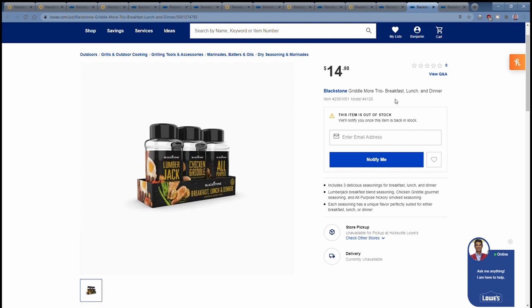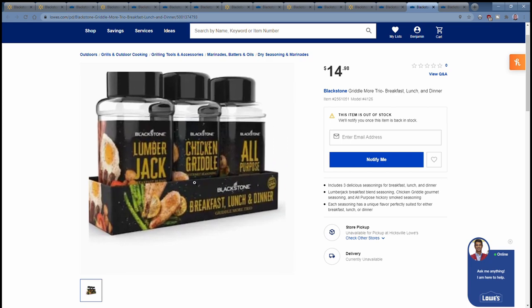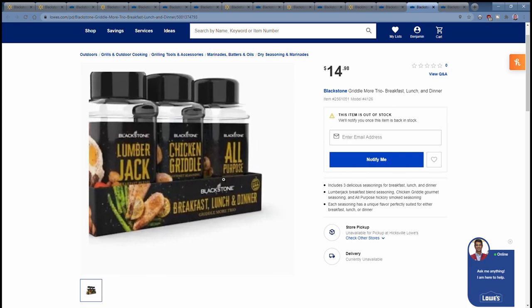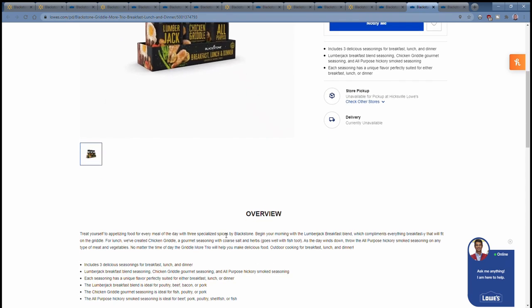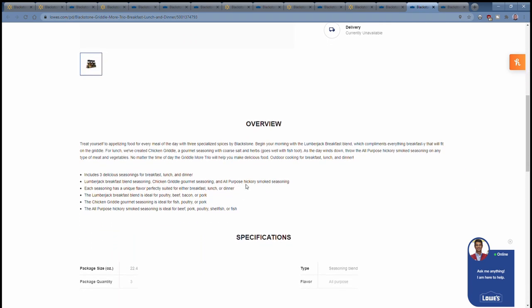There's also a three-pack called the Breakfast, Lunch, and Dinner Combo with Lumberjack Breakfast Blend, Chicken Griddle, and All-Purpose Hickory Smoked Seasoning. Lumberjack is ideal for poultry, beef, bacon, or pork. Chicken Griddle is ideal for fish, poultry, or pork. And the All-Purpose Hickory is ideal for beef, pork, poultry, shellfish, or fish.